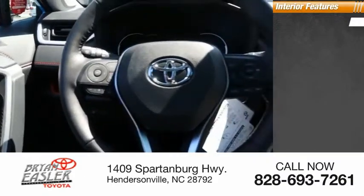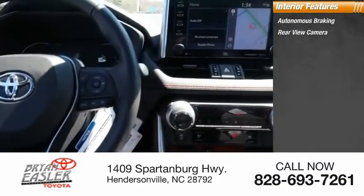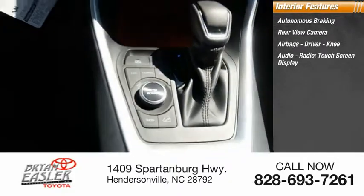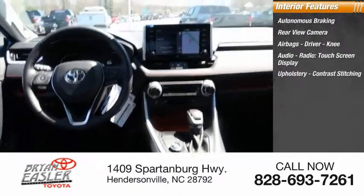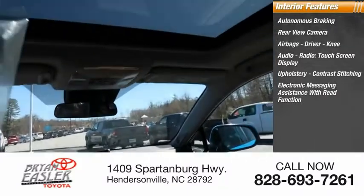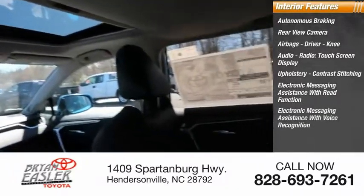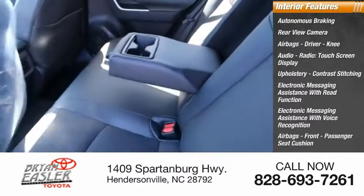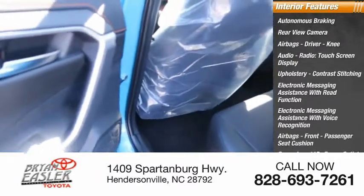Inside you'll find autonomous braking, rear view camera, airbags — driver, knee — audio radio, touchscreen display, upholstery with contrast stitching, electronic messaging assistance with read function, electronic messaging assistance with voice recognition, airbags front, passenger seat cushion, cargo area, and a 115-volt power outlet.